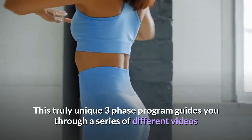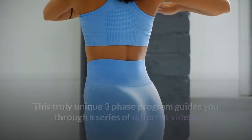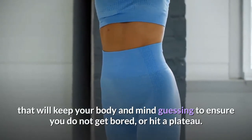This truly unique three-phase program guides you through a series of different videos that are laid out in a way that will keep your body and mind guessing, to ensure you do not get bored or hit a plateau.